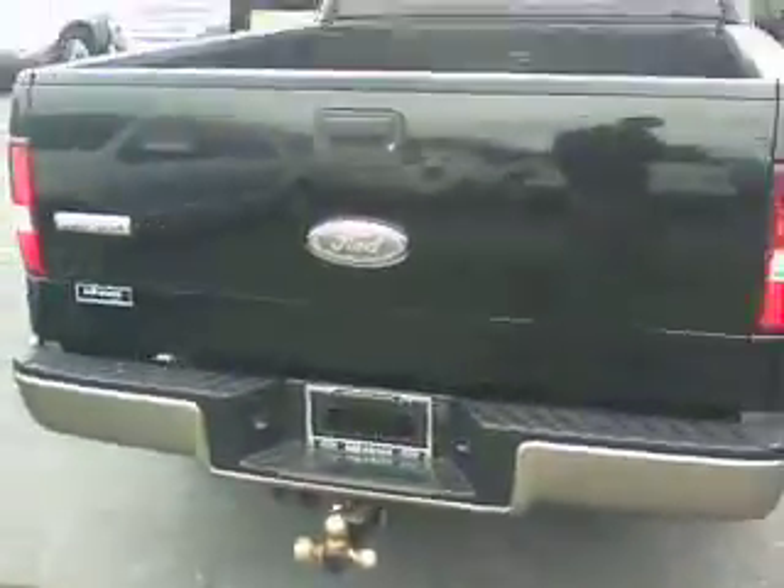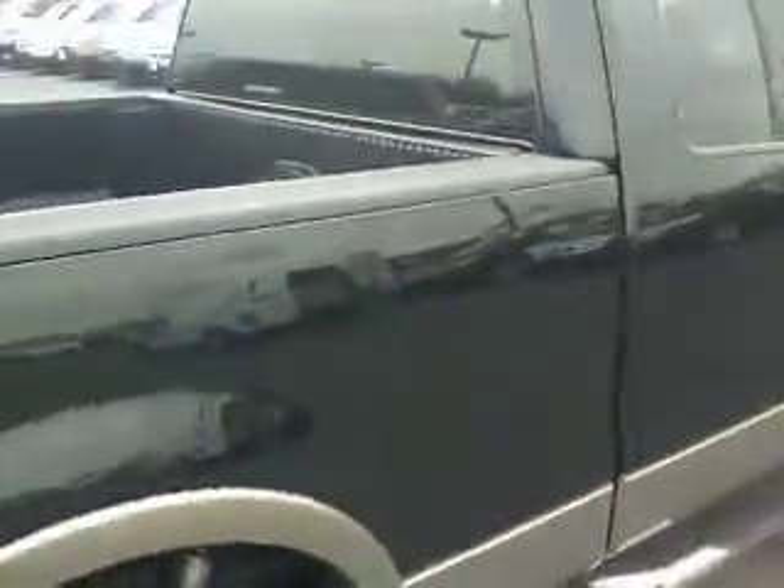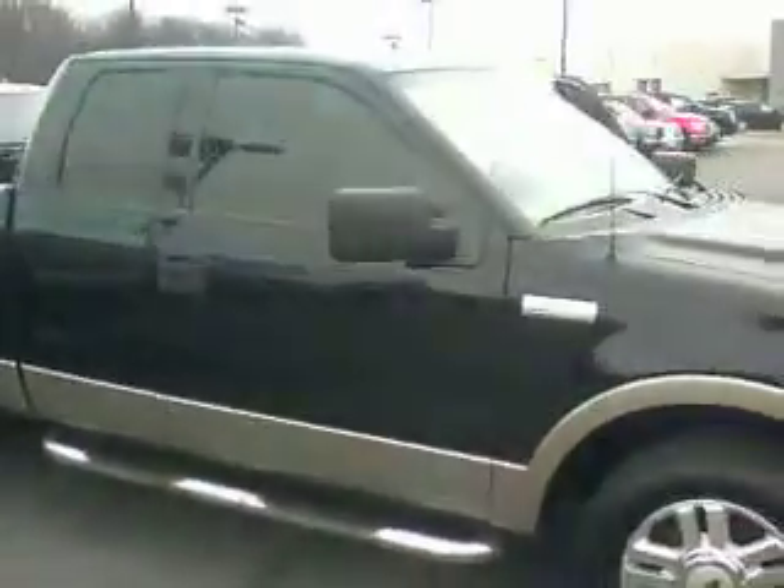Working our way around to the back — it does have nice wheels on it. Looks like somebody at some point put a drop-in liner in it. There's a hitch on the back with your wiring connections. Body looks clean all the way around. Good-looking truck.